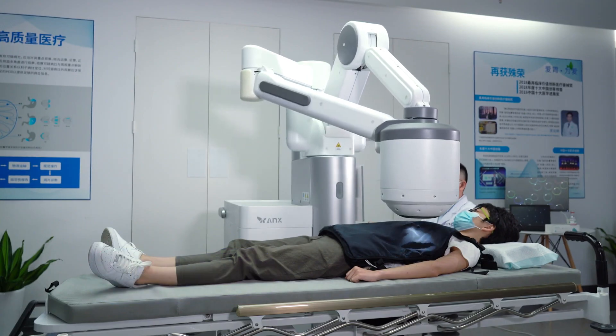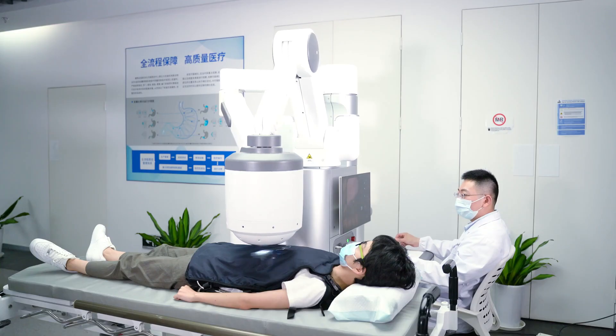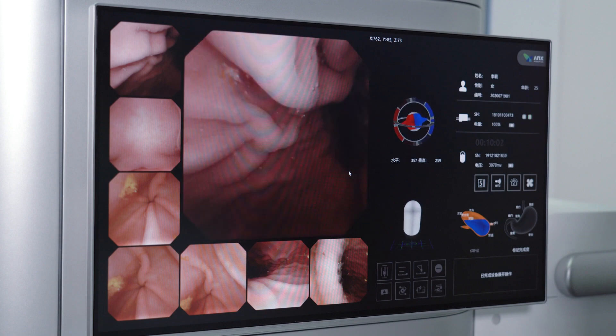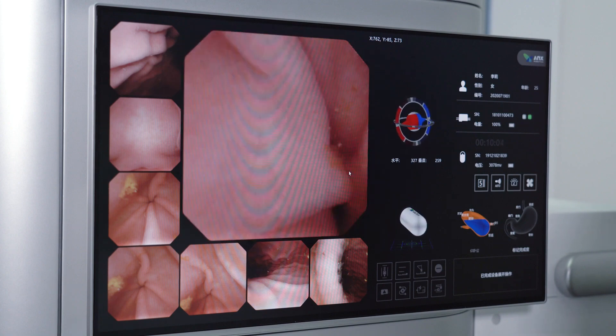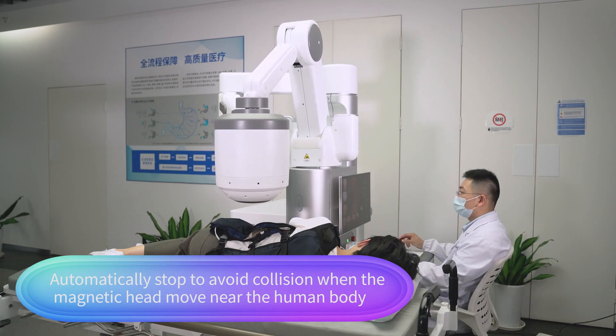The Navicam Express can reach areas that are challenging with conventional methods. By enabling early and accurate diagnosis of issues like ulcers, tumors, and internal bleeding, the Navicam Express not only improves patient experience, but also enhances diagnostic accuracy.